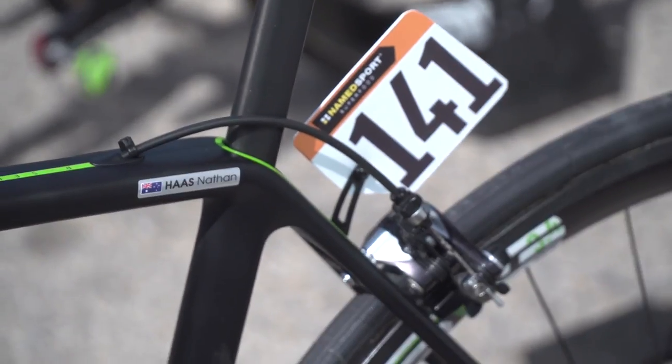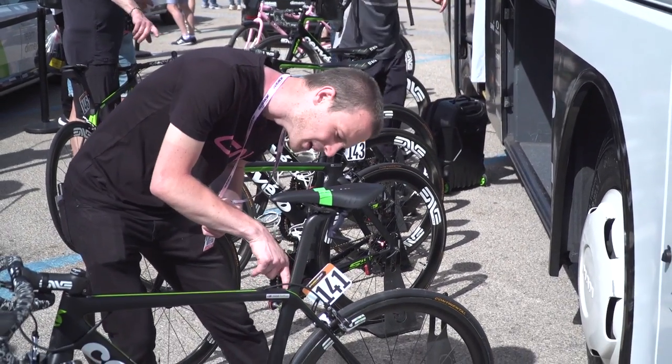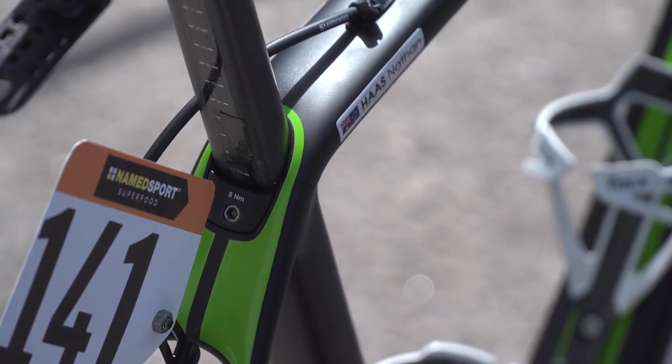My favourite detail on this bike is the shape of the seat post, and the way the seat post bolt clamp is just so neatly integrated into the frame. That's very, very slick, very cool.